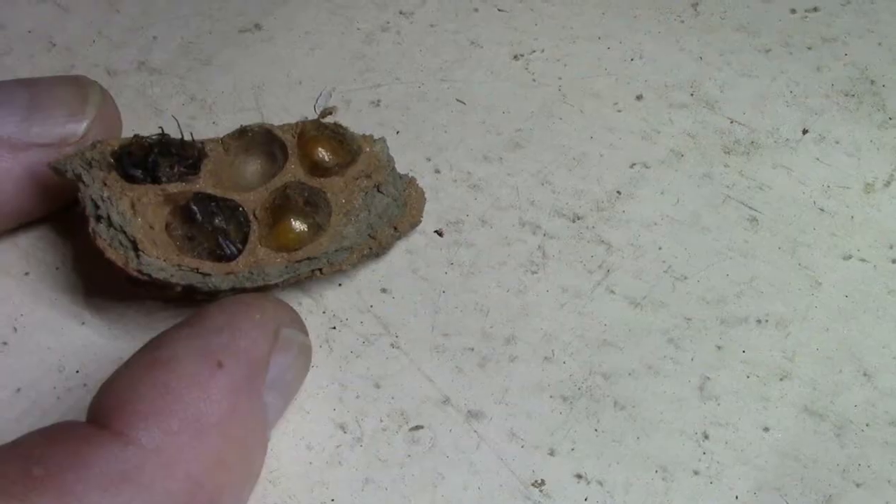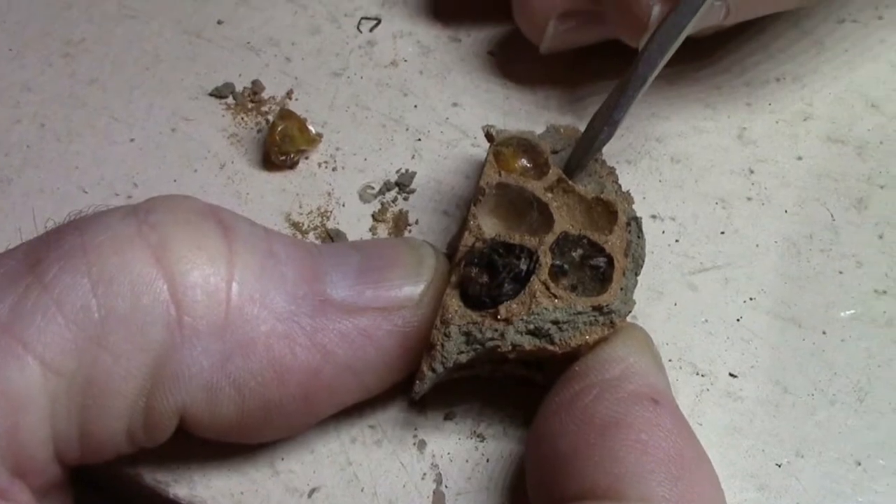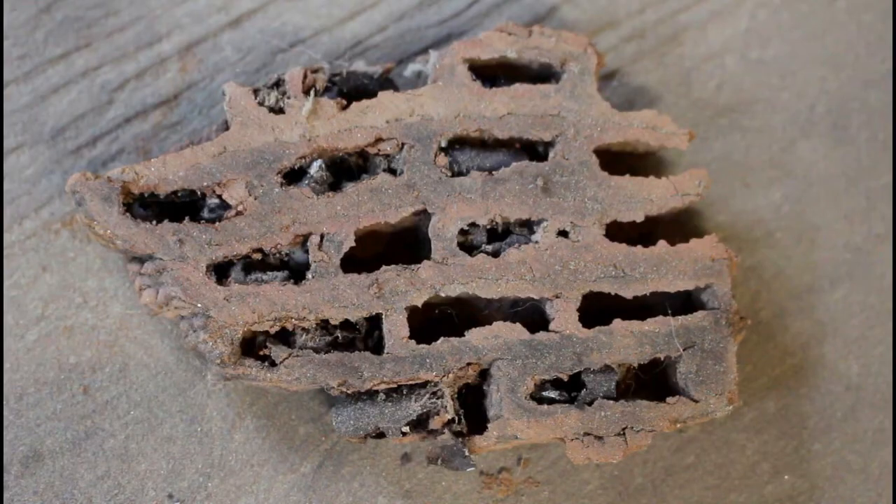Mud daubers are a natural form of pest control and they are not threatening to humans. It's recommended to leave them alone. The mud daubers are harmless and actually beneficial. They prey on spiders, including black widows.